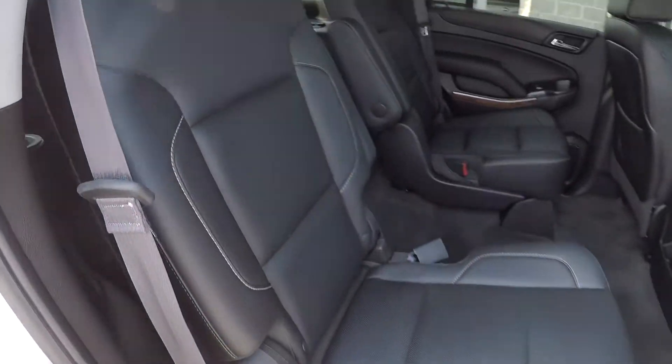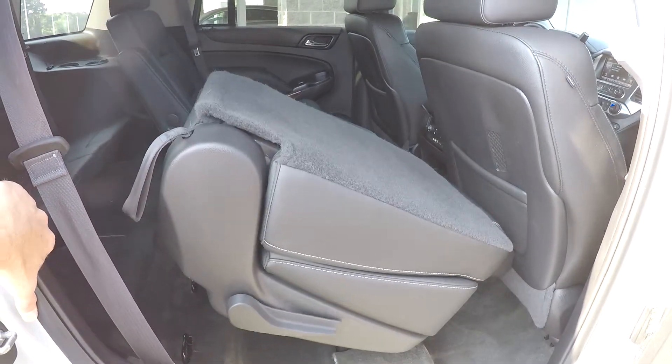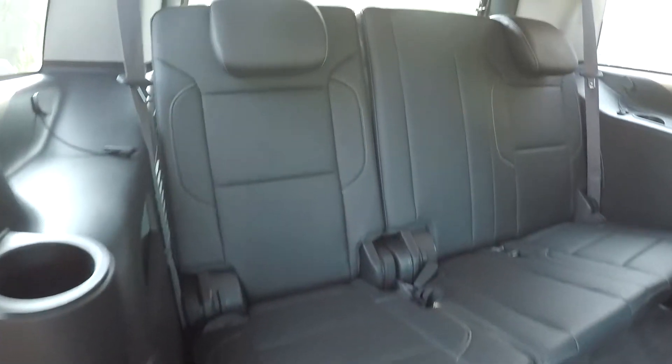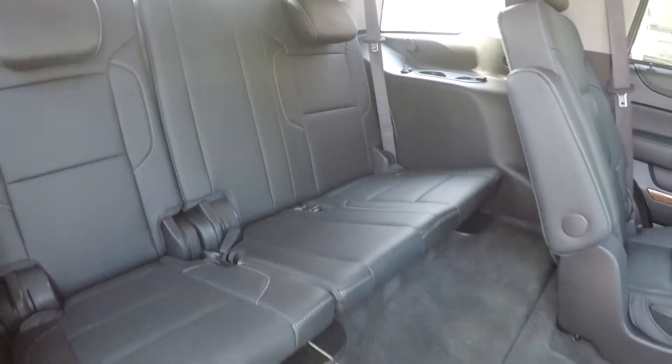Coming in from the passenger side, taking one more look around at the second row. We'll go ahead and flip and fold these seats out of the way to reveal access to your third row seating. Third row seating is in great shape — it often gets the least amount of use, so it always stays in pristine condition.